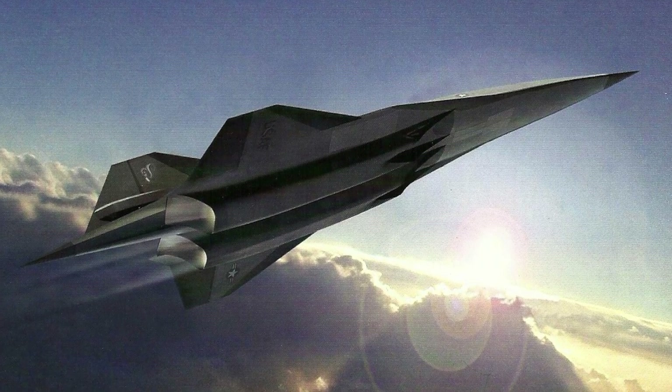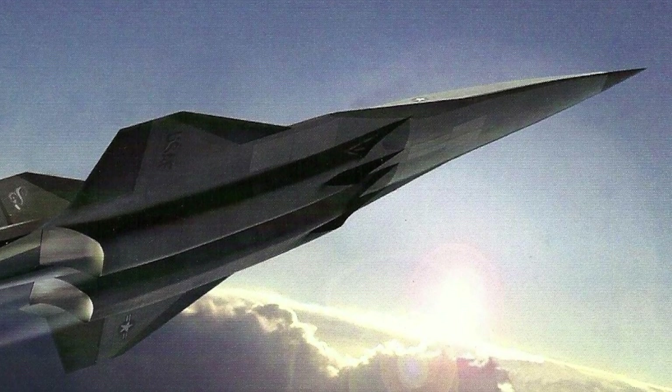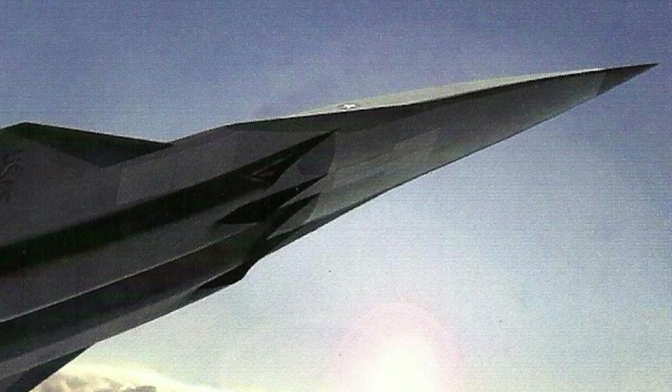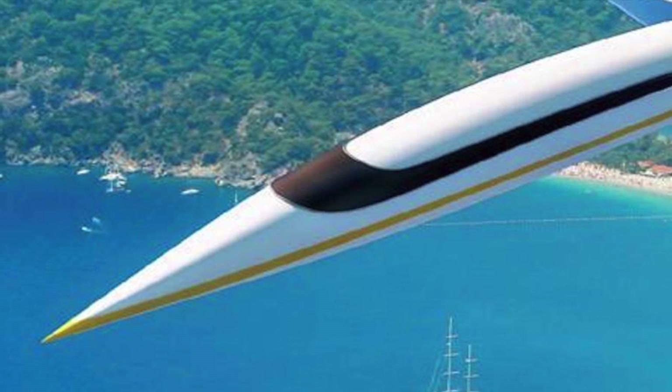Currently, it costs around $20,000 to send 1 kg of matter into space. This new rocket engine could bring down launch costs by up to 10 folds. The system also has a lot of potential in civilian air travel.